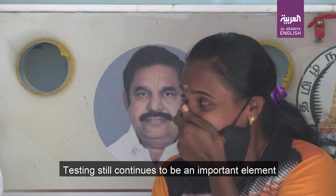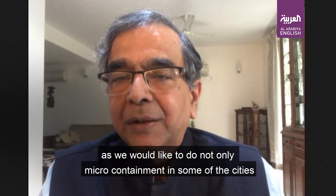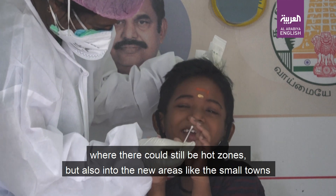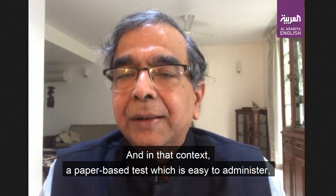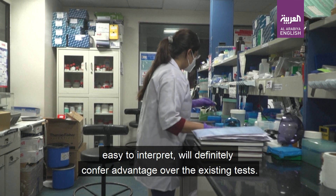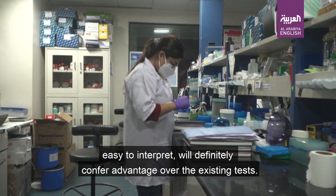Testing still continues to be an important element, as we would like to do not only micro-containment in some cities where there could still be hot zones, but also into new areas like small towns and villages. In that context, a paper based test which is easy to administer and easy to interpret will definitely confer advantage over the existing tests.